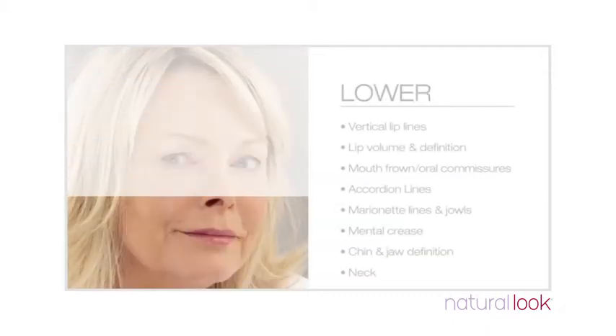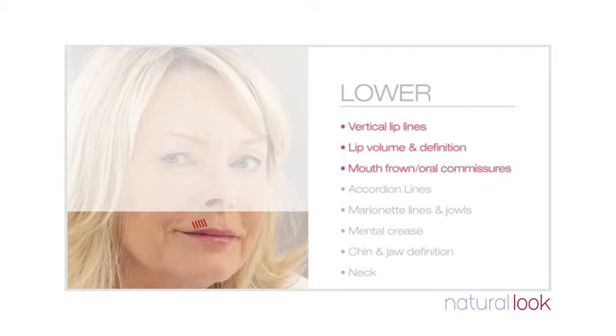The lower face is particularly affected in the 40s, 50s, 60s and 70s. Lines around the mouth, loss of lip volume, sagging corners of the mouth, jowls and loss of jawline definition all play a part in causing facial imbalance. Again, dermal fillers and volumising fillers are able to address all of these areas of concern.